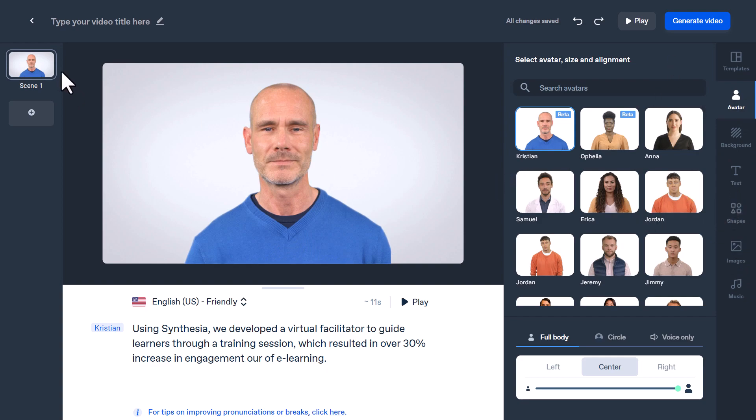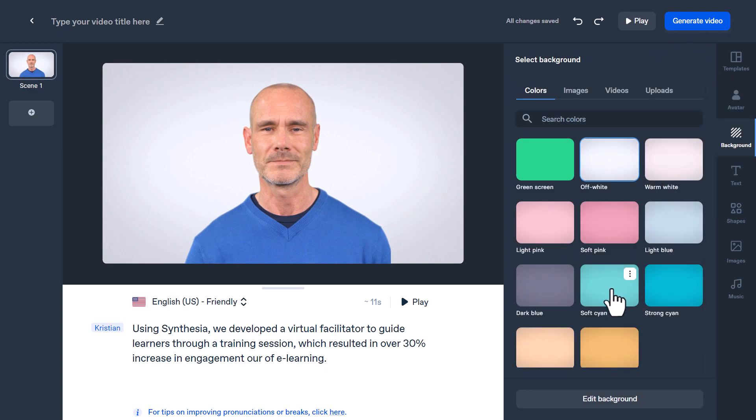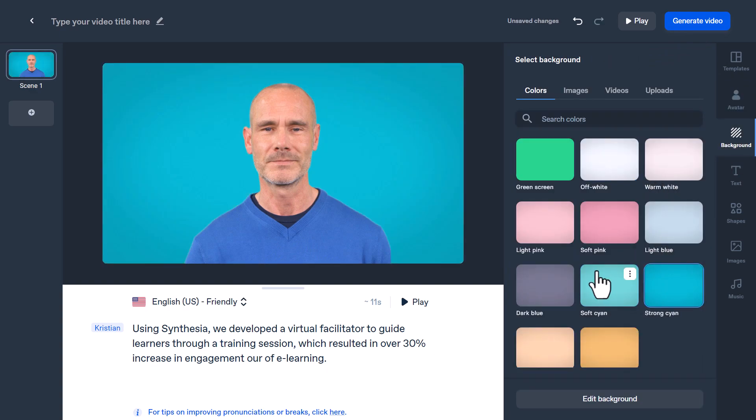For us, it's just one scene with a simple script. I've just changed the background to, for example, this one or this one — maybe this one is better. Whatever you want, you can play around with the tools and options you have right here.